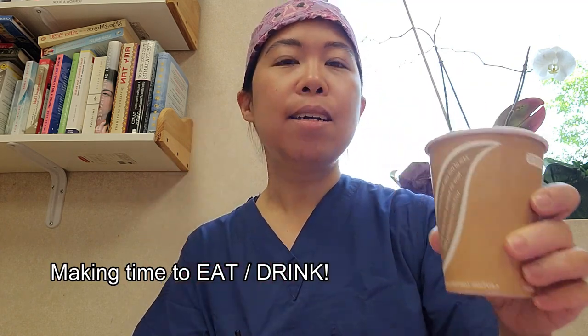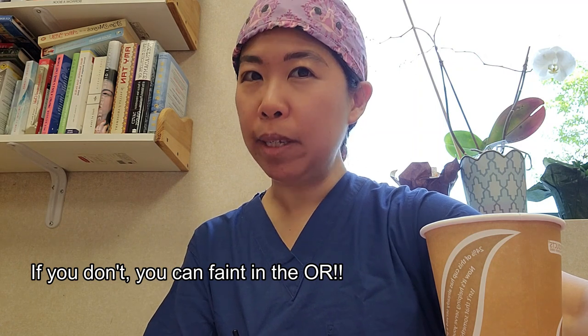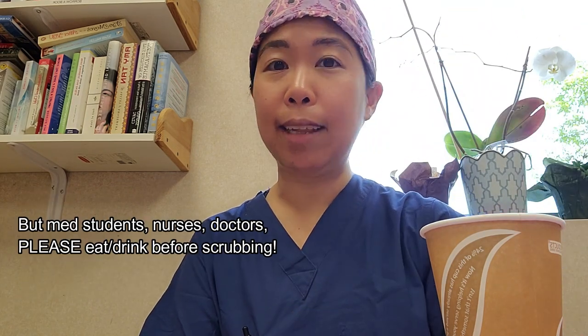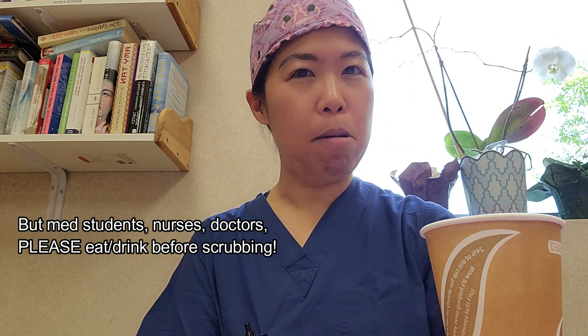Once your patient is situated and paperwork is done, the next most important thing is to make sure you're eating and drinking. Especially for medical students who may not have scrubbed before, it's really important to be hydrated and have something to eat before going into the OR, because under the hot lights and the mask and gown and hat, you can get really hot and your blood pressure can drop. We don't want anybody passing out during surgery.